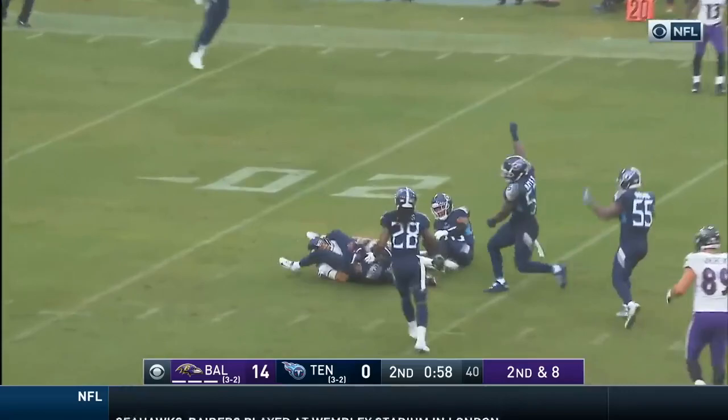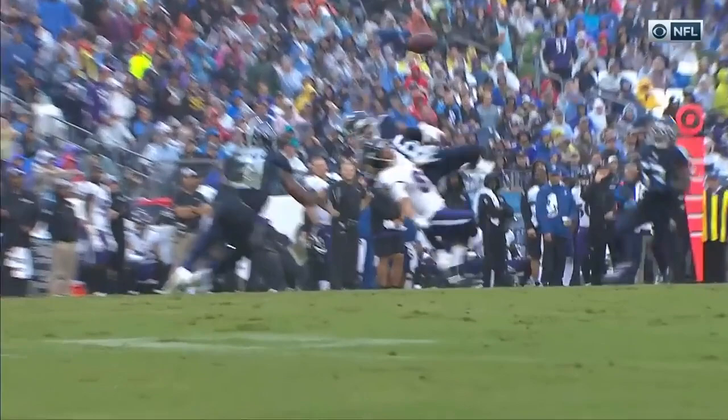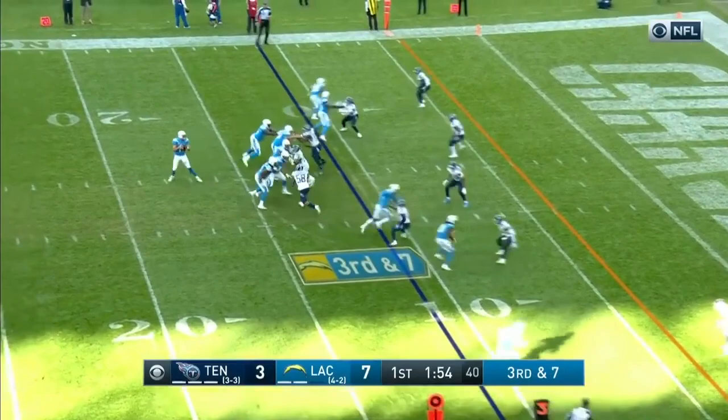Flacco hit as he throws. Snead almost got it on the ricochet, pulled in by Bayard. And one of them was a very similar play — Flacco trying to throw the post.